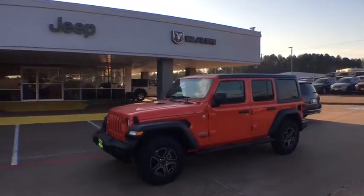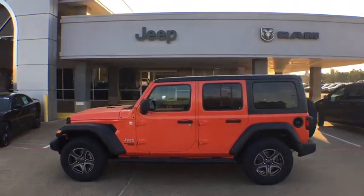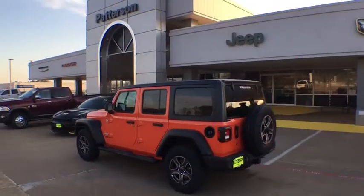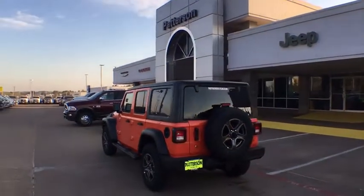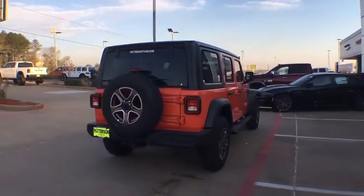2019 Jeep Wrangler Unlimited. The Jeep Wrangler Unlimited is an on and off road capable vehicle that was made for you to enjoy. Stylish, rugged, and comfortable are all traits of the Wrangler that let you decide where you want to go and how you want to get there.